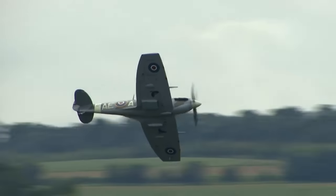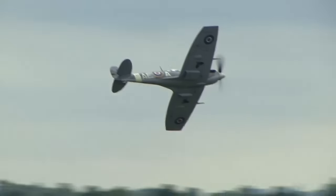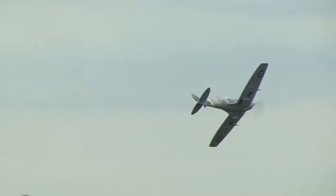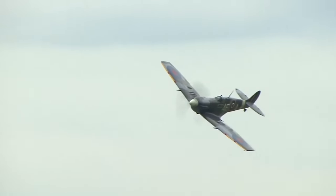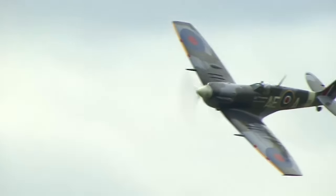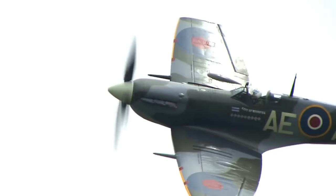Much loved by its pilots, the Spitfire served in several roles, including interceptor, fighter reconnaissance, fighter bomber and trainer, and it continued to serve in these roles until the 1950s. The Seafire was a carrier-based adaptation of the Spitfire, which served in the Fleet Air Arm from 1942 through to the mid-1950s.